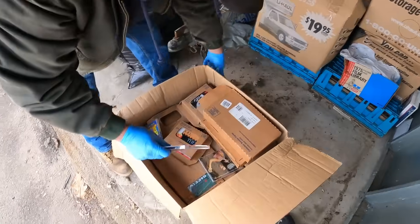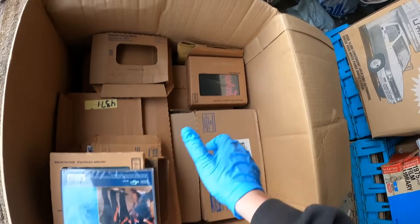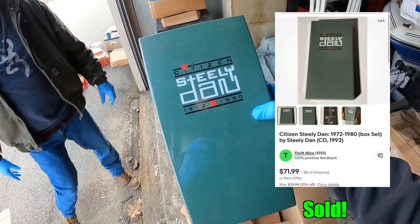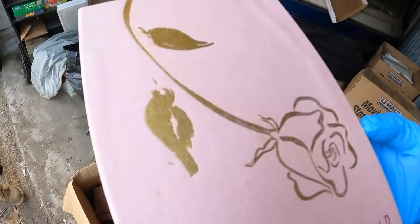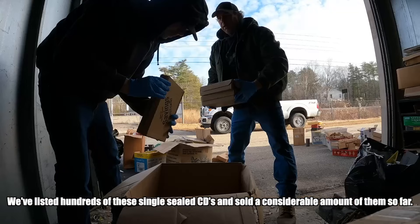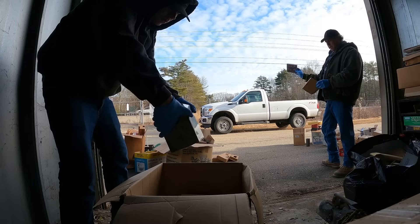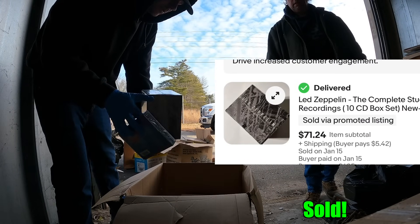That stuff looked like film — pictures. Let's pull this box down. Looks like more box sets. Keys, CDs — Bon Jovi, Partridge Family. Steely Dan — that's a good one. Barbara Streisand, though this one isn't sealed. More CDs. Oh, what's this? Led Zeppelin — The Complete Studio Recordings. That one's got to be good, probably money. Brand new sealed, by the way.